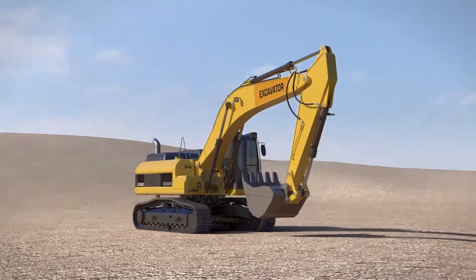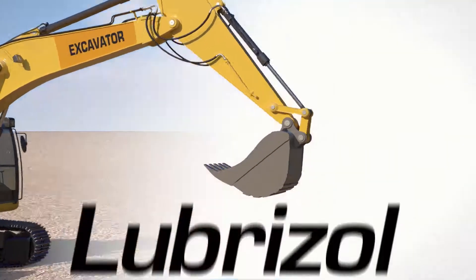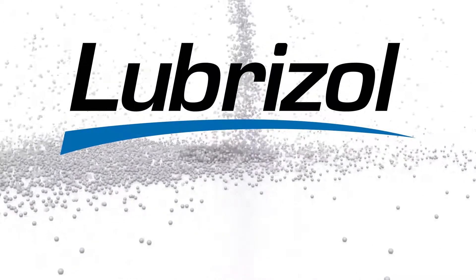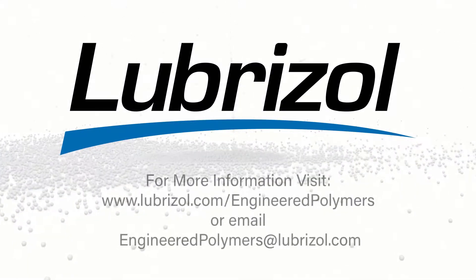When other materials keep telling you no, turn to Lubrizol's new high-heat TPU for a yes — the answer you've been waiting for.